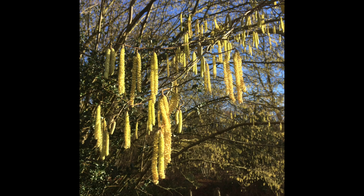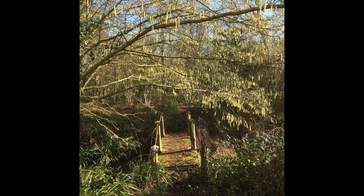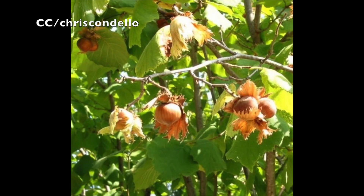Although they're wind pollinated, catkins are also a fabulous source of food for early insects when there's little else around. Once the female flower has been pollinated, it turns into a cluster of hazelnuts.